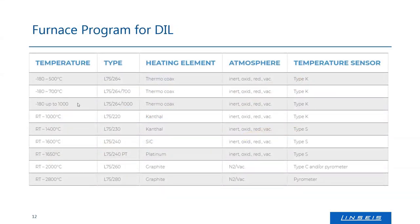Our furnaces are modular, covering a range with standard instruments from minus 180°C — which is approximately liquid nitrogen temperature (minus 196°C is liquid nitrogen, but minus 180°C is what you reach at the sample) — up to 2800°C with the graphite furnace. In one run you can cover minus 180 up to 1000°C, or room temperature up to 2800°C. If you want to go from minus 180 to the maximum, you need two furnaces, because with one furnace that's not possible.